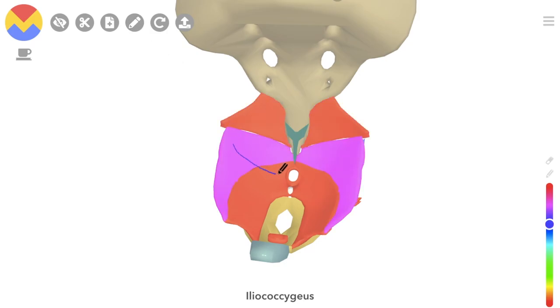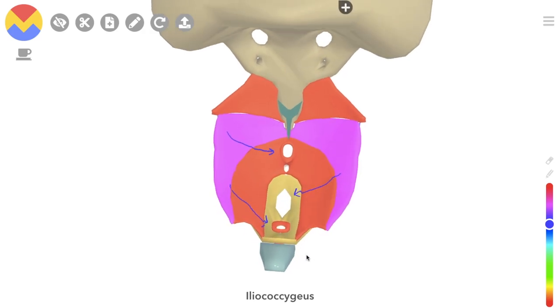So when these muscles contract together — when you're doing your kegels, for instance — they tighten inward and the outlets of the pelvic organs are constricted: the rectum, the vagina, as this is a female model, and the bladder.